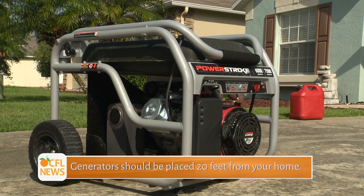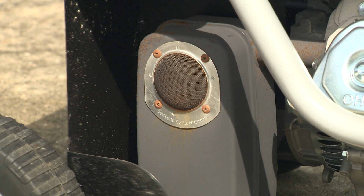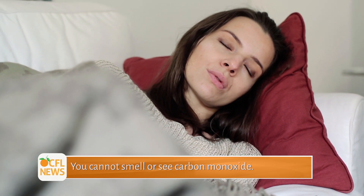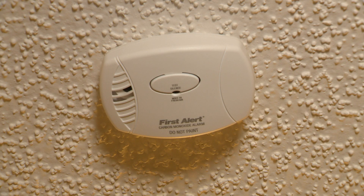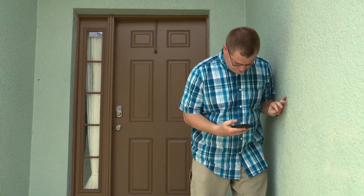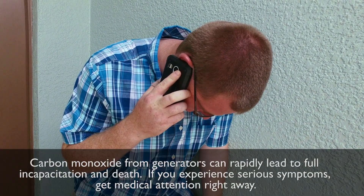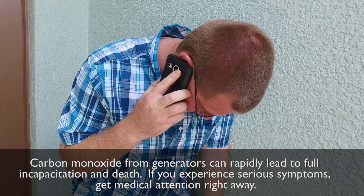Never assume that you are safe. Be on guard. Carbon monoxide fumes emitted by the exhaust can be fatal, especially to those who are sleeping. You cannot smell or see carbon monoxide, and all homes should be equipped with carbon monoxide alarms for this reason, much like your home's smoke alarms. If you start to feel sick, dizzy, or weak while using a generator, get to fresh air immediately. The carbon monoxide from generators can rapidly lead to full incapacitation and death.